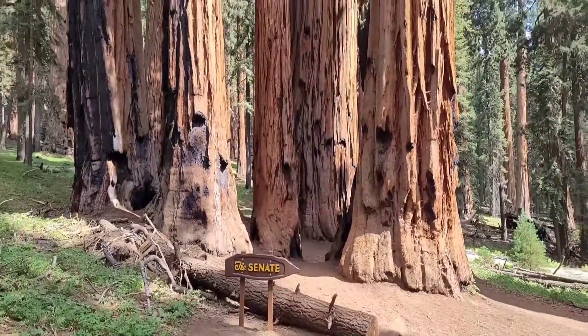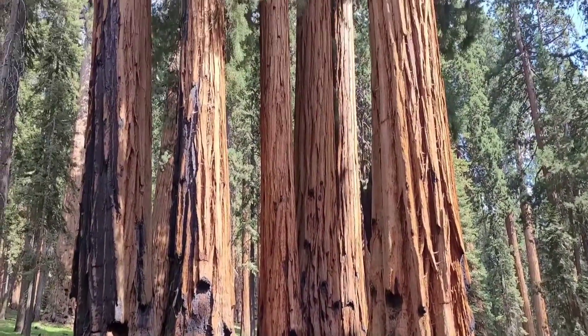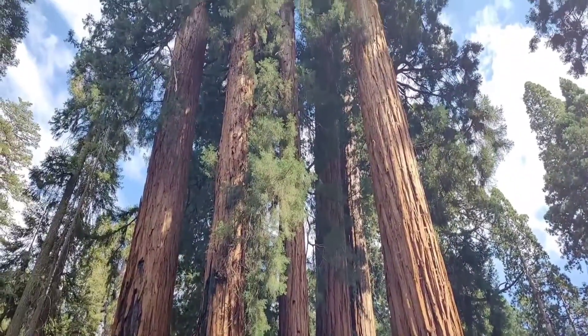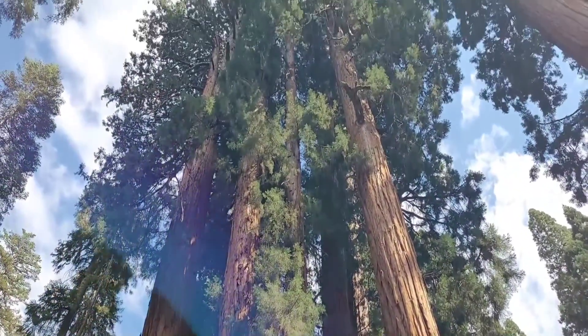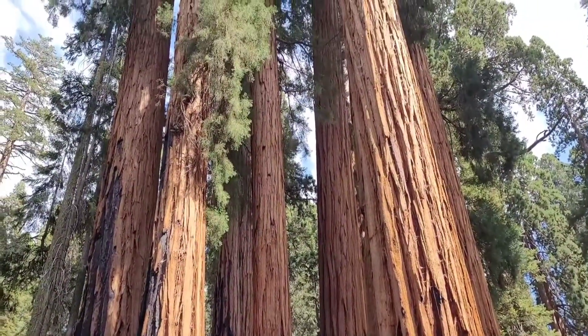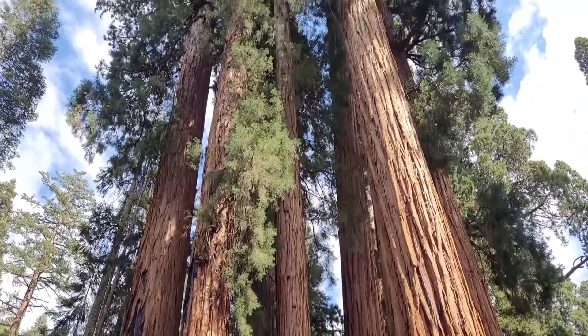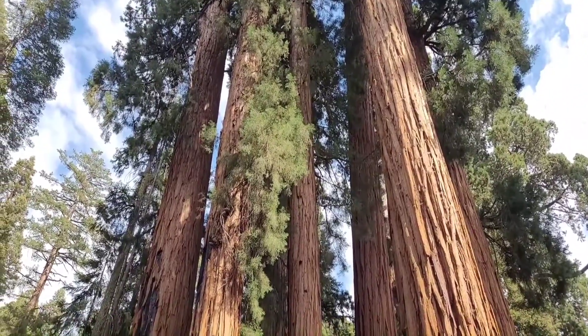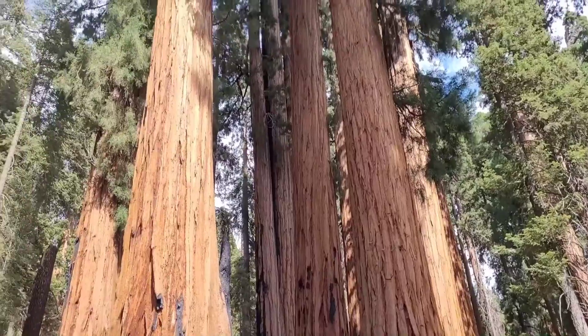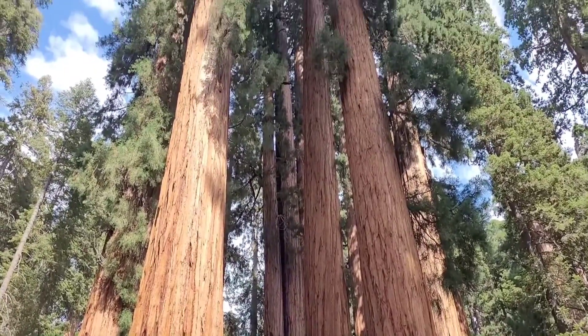Next up on our tour we have the Senate. This group of trees is known as the Senate. That's pretty impressive — now look from the other side of the Senate. Beautiful, beautiful trees.